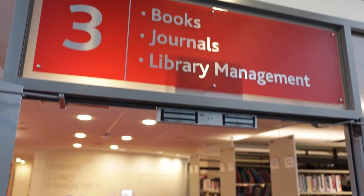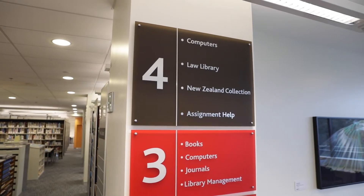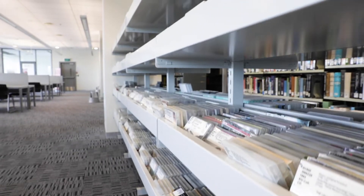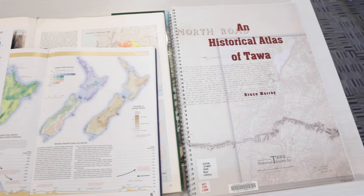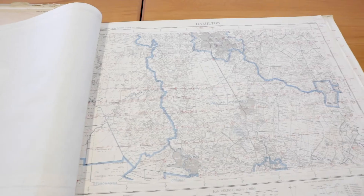The Hamilton Campus Library is located on levels 3 and 4 of the Student Centre Te Manawa. The library has different collections including the General Collection, DVDs, CDs and print journals on level 3, and the Law and New Zealand Collections on level 4. The New Zealand Collection is particularly good for Māori, Pacifica and New Zealand History subjects.